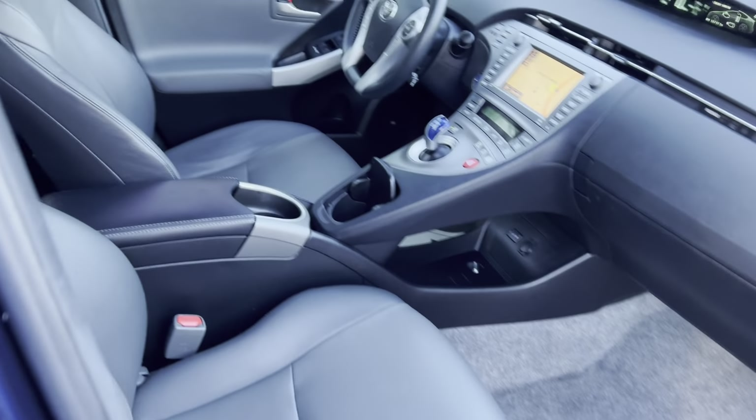JBL sound — I think I already said that. I also forgot to show you the heads up display — you can see the speed or the navigation route projected right up there.